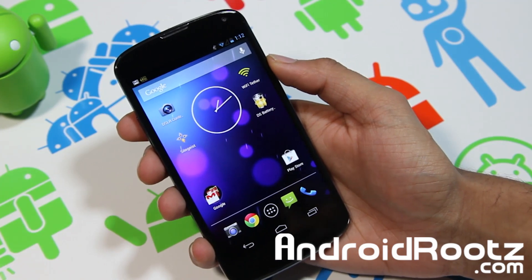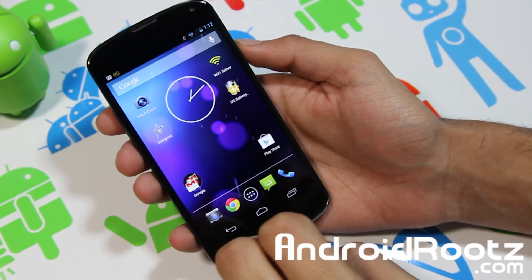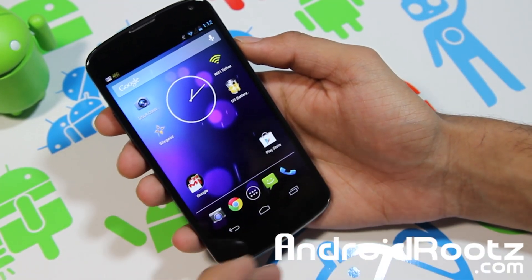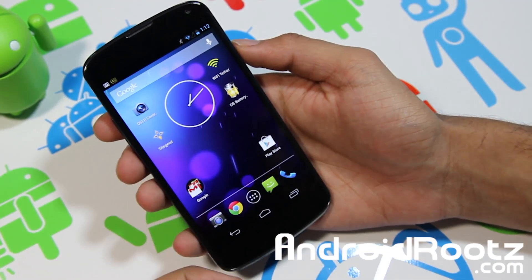Hey, what's up Androfinax, TechFinax9 here back again with another great app review for your Android device. This one is more of a battery saver, which I think a lot of you will like because I get a lot of questions from you guys always asking how you can extend your battery.